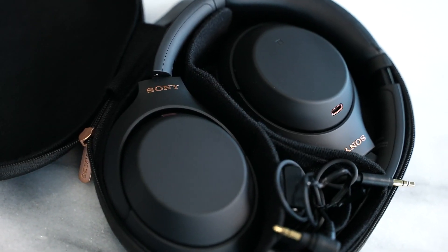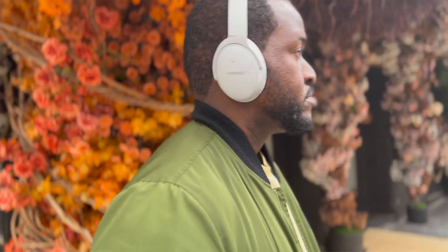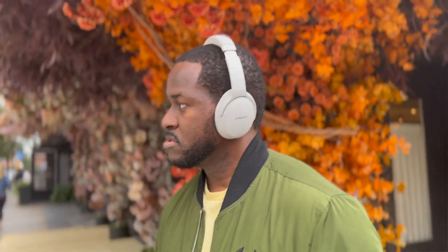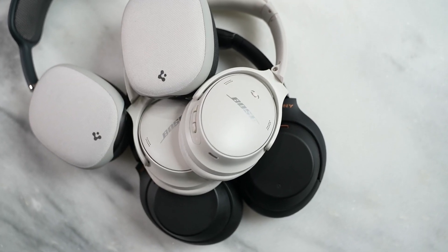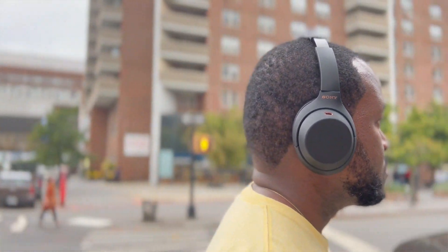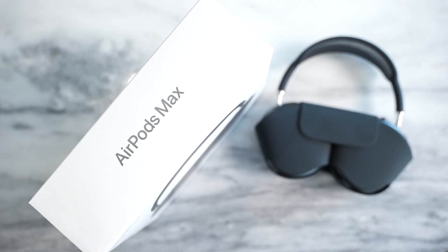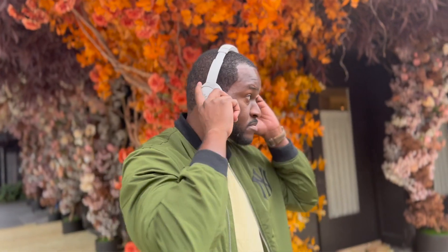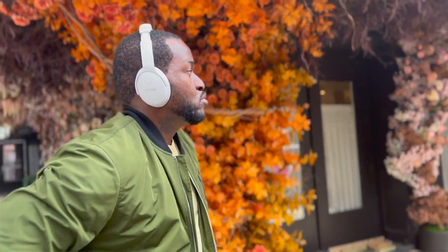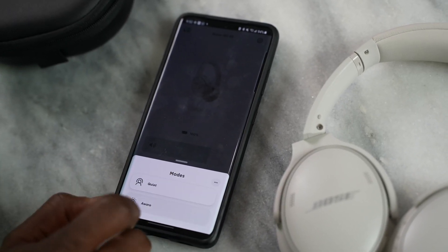When it comes to active noise cancellation performance, the Bose do a good job and are well-tuned, but I don't think they match the Sony or the AirPods Max. The AirPods Max are pretty good, and the Sonys are just as good once you tune them to your environment. The Bose come in slightly second.